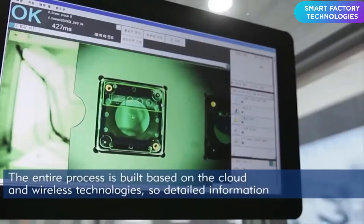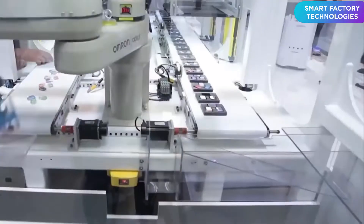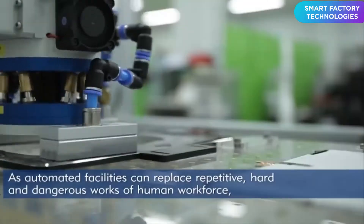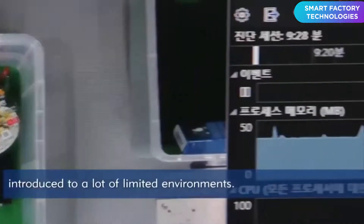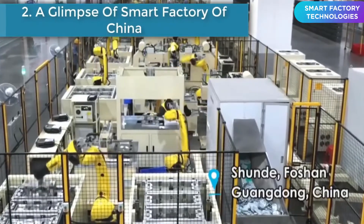The collaborative robot is one of the industrial robots that has garnered a lot of attention, as it can proceed with works rapidly, increase productivity, and realize coexistence with humans. Number two: a glimpse of the smart factory of China.